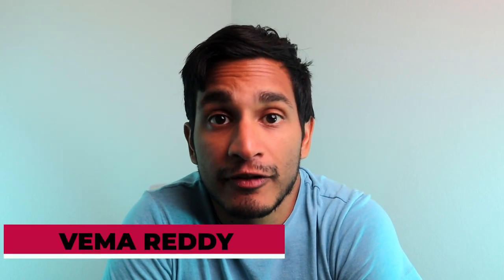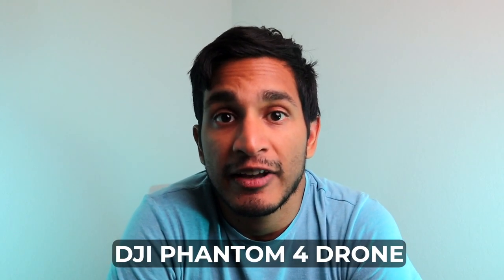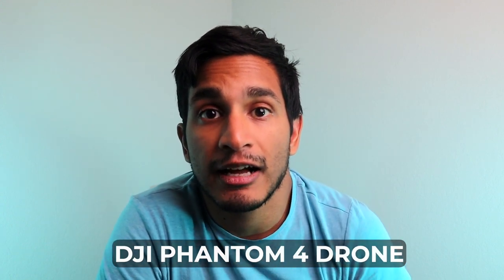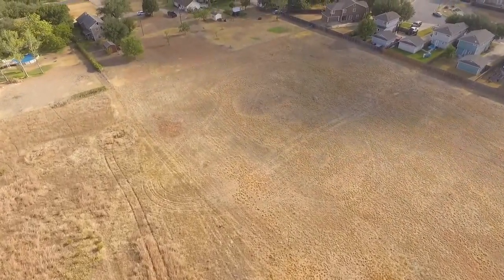Hey, this is Vima, an aerial photographer in Austin, and today I'm going to be talking about the value of using aerial photography in real estate. I own a DJI Phantom 4 drone and with that drone I can fly it up to 400 feet in the air, which gives me views that I couldn't get anywhere else with any other camera because of the vantage point of being 400 feet up in the air.